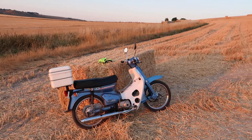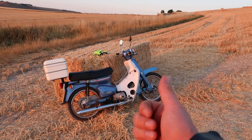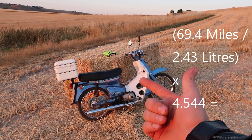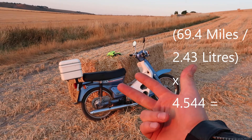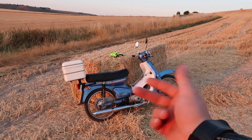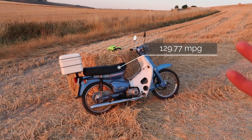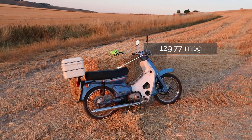I also did my MPG. You take the number of miles you did — in my case 69.4 — the number of litres used, 2.43, divide the mileage by the litreage, and then multiply by 4.544 to give your miles per gallon. This thing is doing 129.3 miles per gallon. I'll put the sum on the screen.